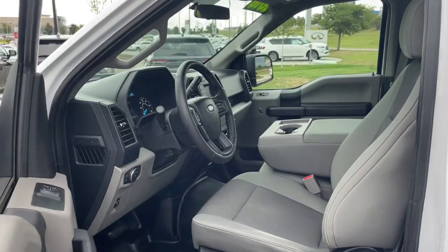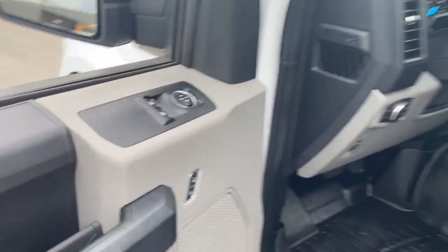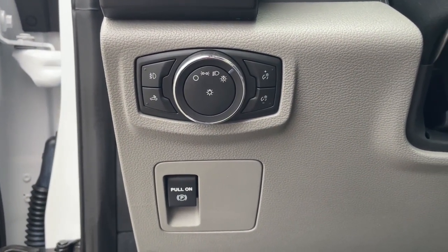These are just some of the great options this vehicle comes with: keyless entry, iPod and MP3 input, 4x4, V6 cylinder engine, bed liner, fog lamps, electronic stability control, trailer hitch, front tow hooks, and Bluetooth.